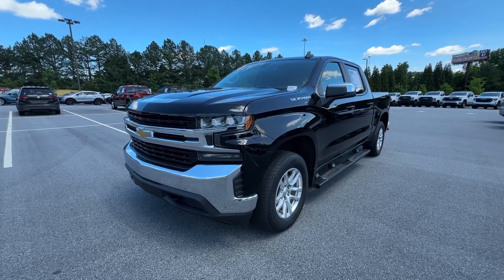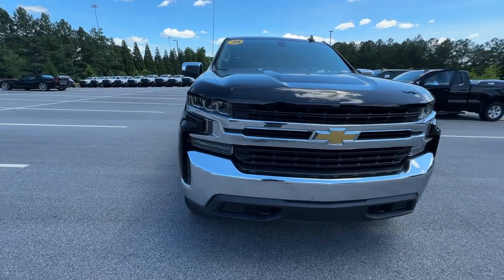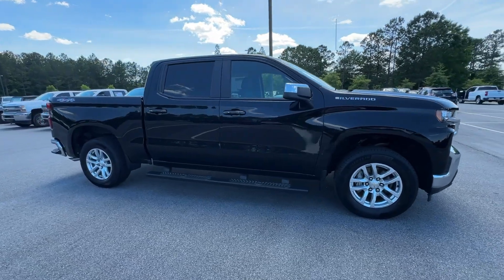Your next car could be the 2020 Chevrolet Silverado 1500. This vehicle is an outstanding buy with fewer than 150,000 miles on the odometer.